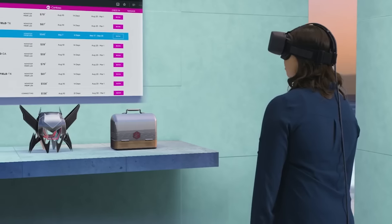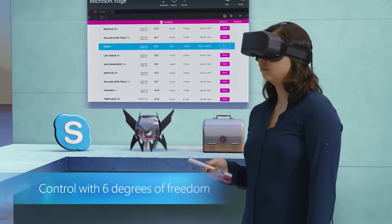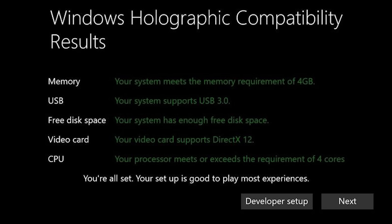These values come from the Windows Holographic first-run application included in the latest test builds of Windows 10. These are the minimum specs, not the recommended specs — so if your system only meets the minimum, don't expect top performance or your system to work with all future Windows Holographic experiences.